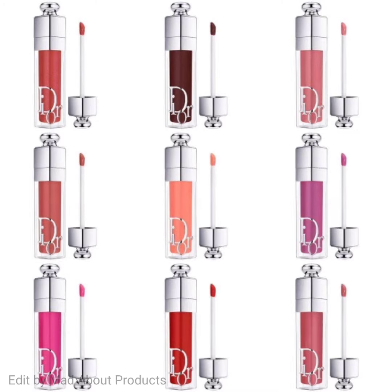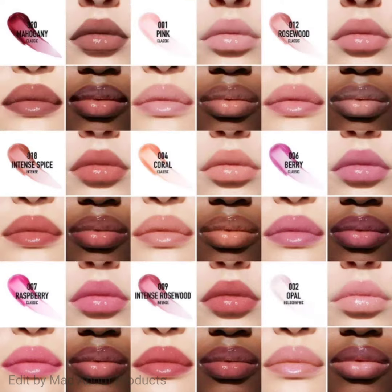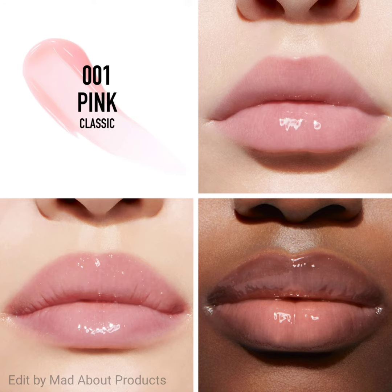This Dior Plumping Lip Gloss smooths and makes lips look bigger, leaving them hydrated for up to 24 hours. It is now available in 20 shades and the price of each gloss is $40.